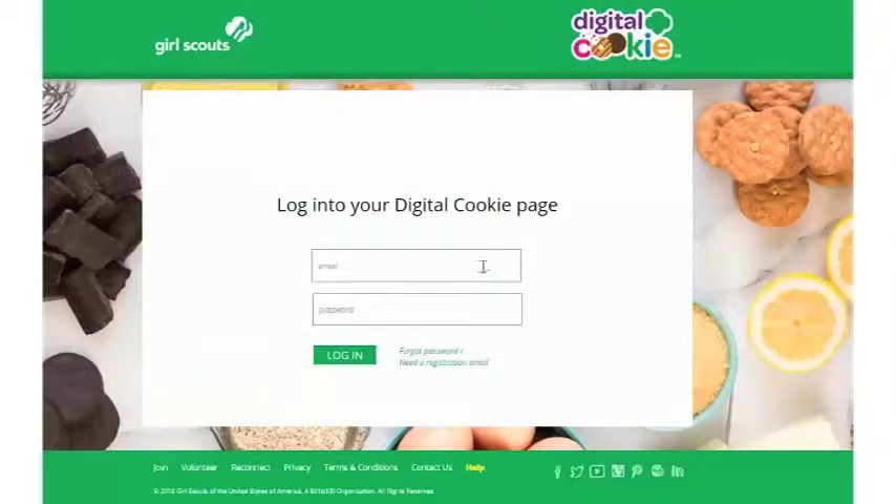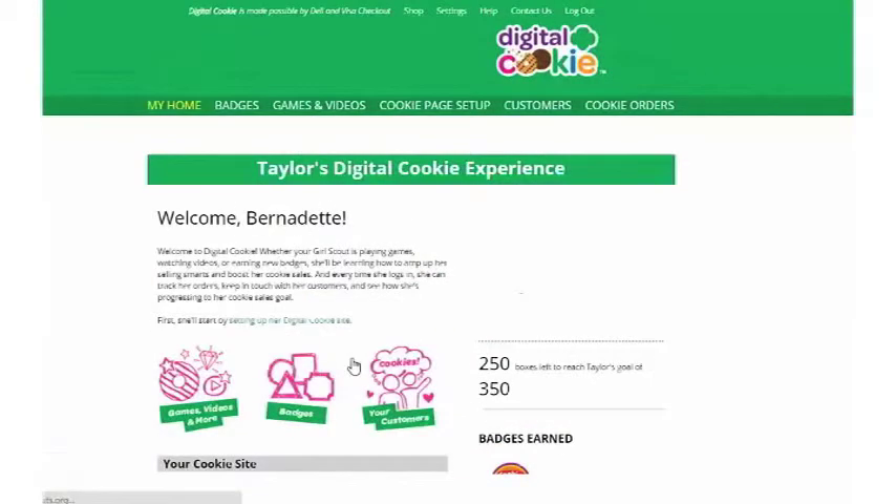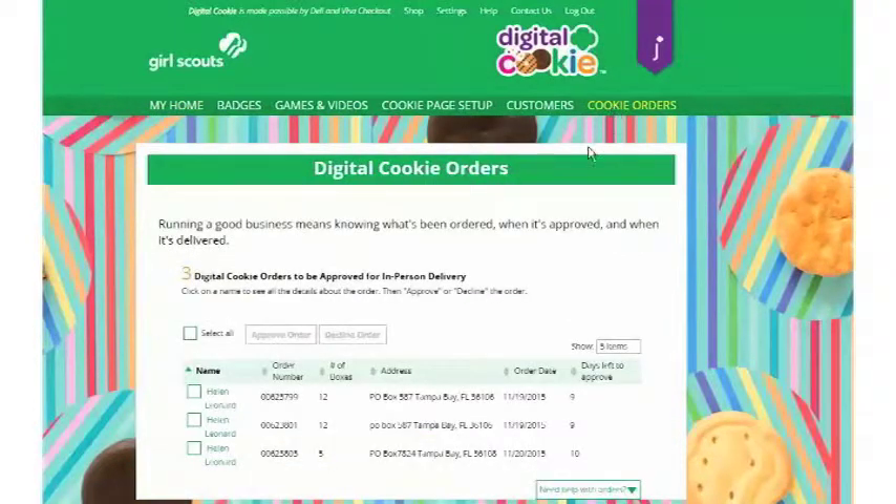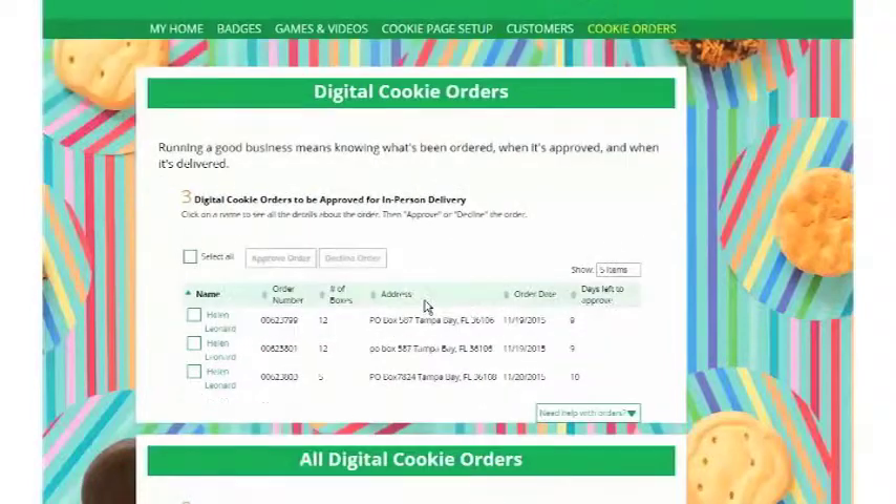You'll be taken to the Digital Cookie login page where you will enter your login information. Remember, the parent needs to log in to approve the orders for all girls, whether they are under or over 13. Once logged in, go to Cookie Orders and look for the top section that lets you know the orders that are approved for in-person delivery.